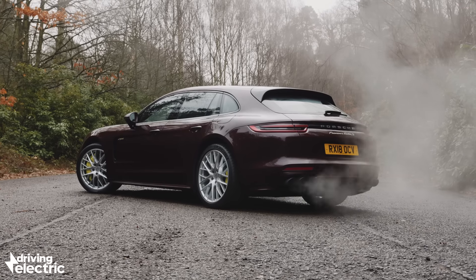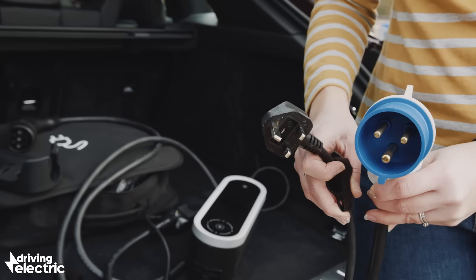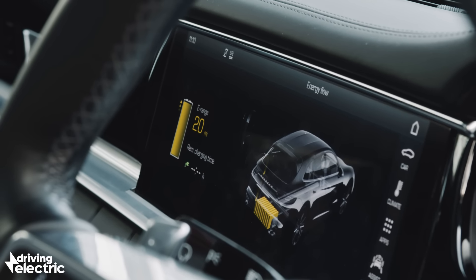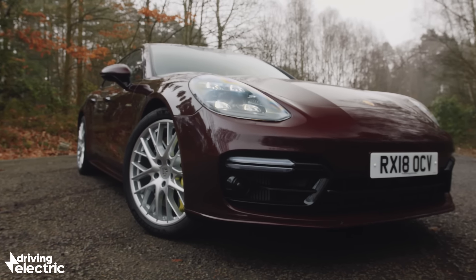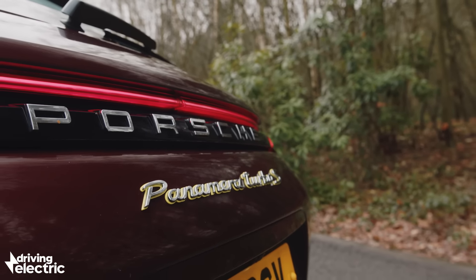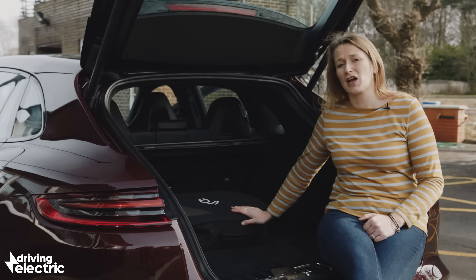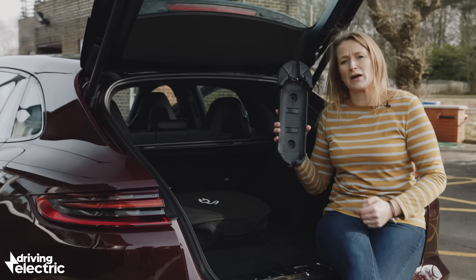The Porsche comes with a standard three-pin domestic cable and also a three-pin industrial plug that gives faster charging if you can find the necessary plug — often common on campsites or industrial estates. Plug it into the wall at home and the 14.1 kilowatt-hour battery will charge up in under eight hours, or in around four with a dedicated car charger. You can pay £500 to up the maximum charging rate from 3.6 kilowatts to 7.2 kilowatts, cutting charge time to around two and a half hours. You'll also want the Type 2 cable for public fast chargers. The Panamera is pretty terrible for cable storage — there isn't any — so you have to lug a massive suitcase around, though at least you get a nice wall mount to keep it tidy in your garage.